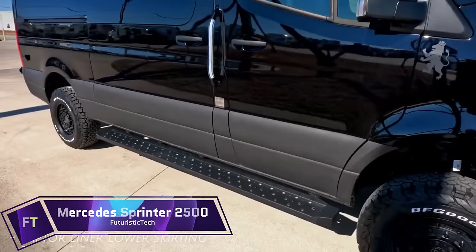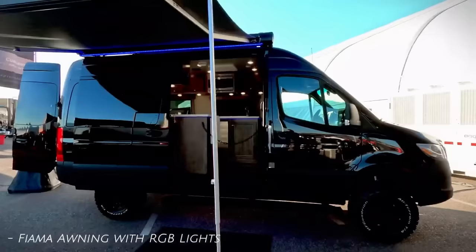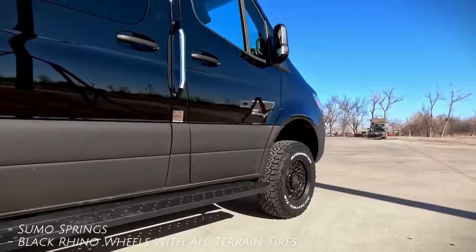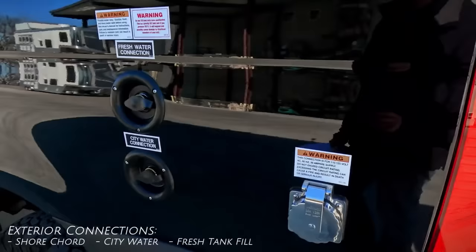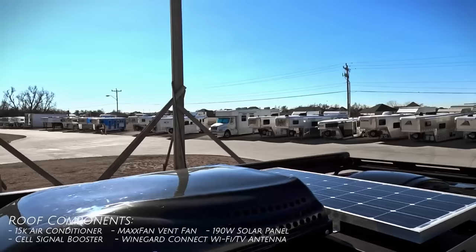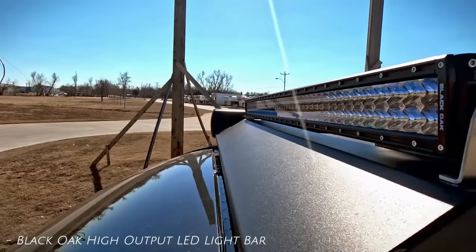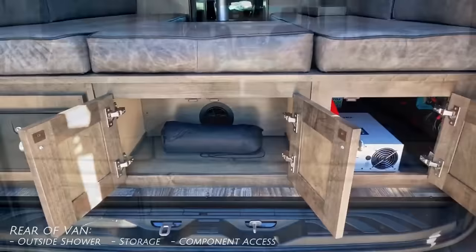The 2023 Mercedes Sprinter 2500 is a spacious, versatile, and luxurious van that can handle any job — whether it's delivering cargo, transporting passengers, or exploring the outdoors. With three engine options, including two turbodiesels and one turbocharged gas engine, you'll have plenty of power and efficiency to tackle any road.